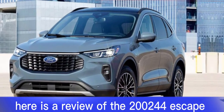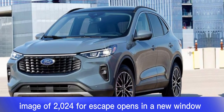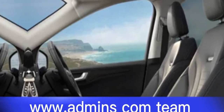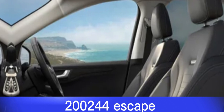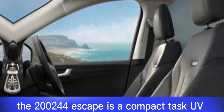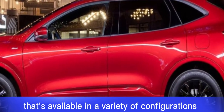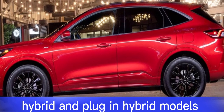Here is a review of the 2024 Ford Escape. The 2024 Ford Escape is a compact SUV that's available in a variety of configurations, including gasoline, hybrid, and plug-in hybrid models.